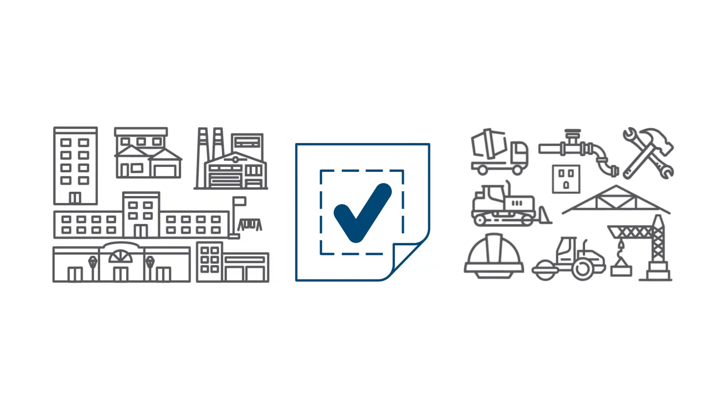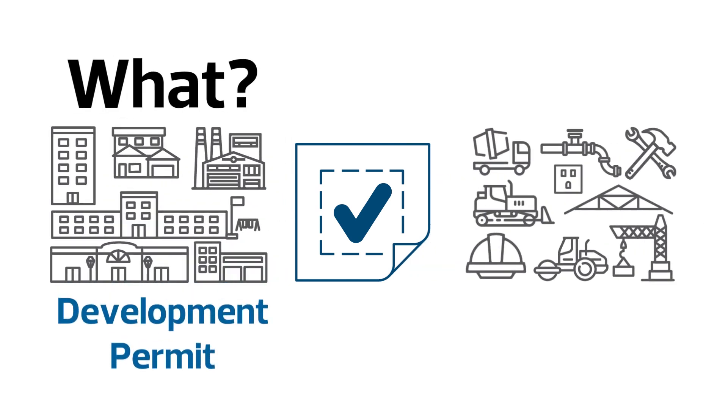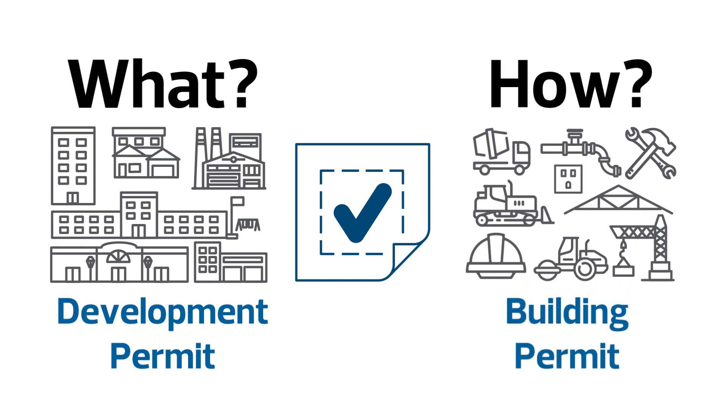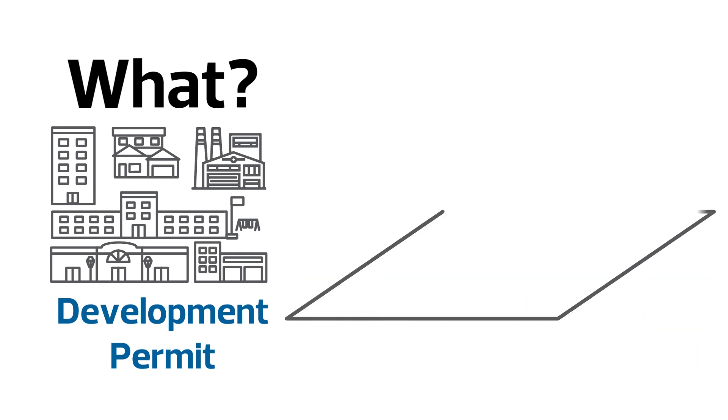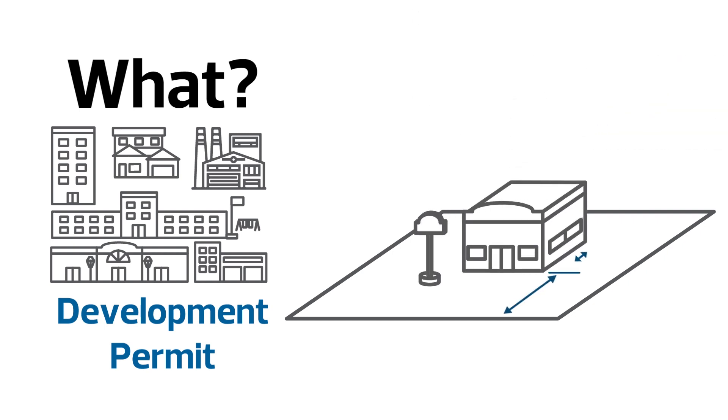Most projects require two types of permits: a development permit, which governs the what of your project, and a building permit, which outlines the how. Your development permit application must show how you plan to use a site, as well as the size and location of any buildings or structures on the site.